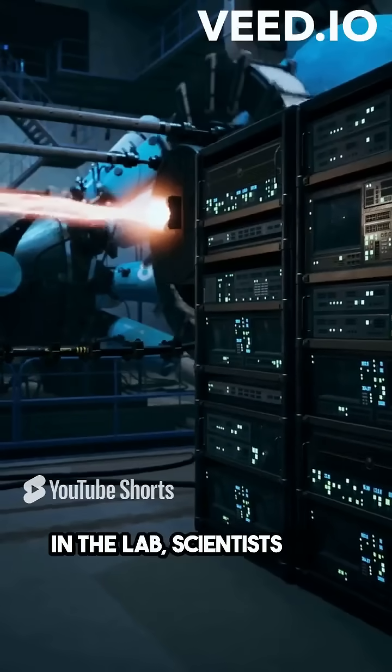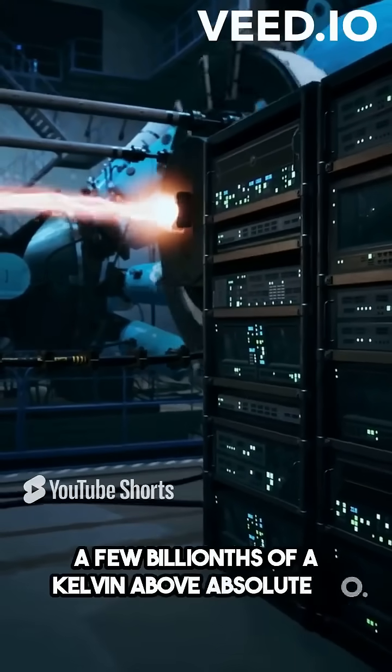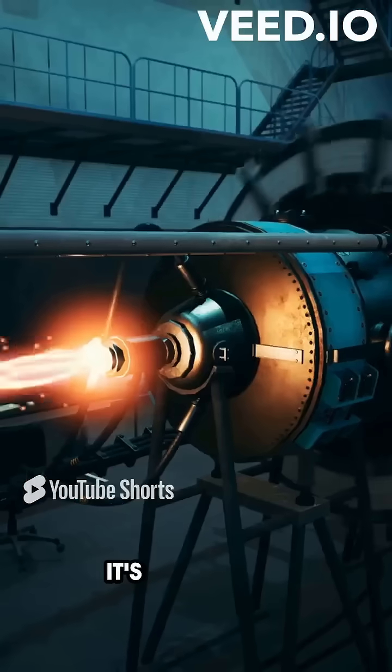In the lab, scientists have managed to reach temperatures just a few billionths of a Kelvin above absolute zero. Absolute zero is the coldest temperature possible, where all molecular motion stops.